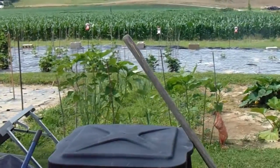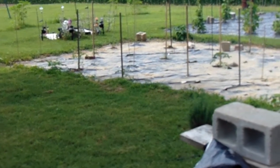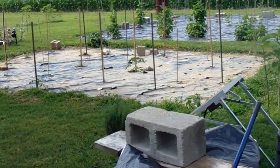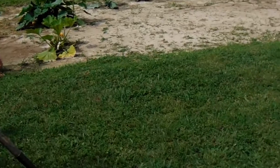The grass is what's a pain. The tomatoes and peppers over there are doing good — the tomatoes are doing extremely good. There you go. Eight minutes.